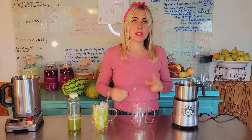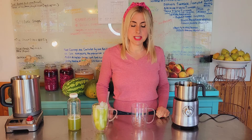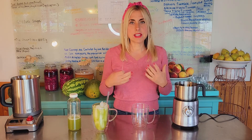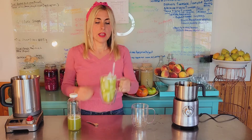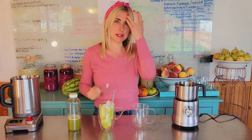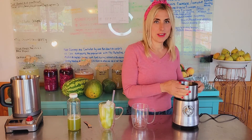Put your matcha powder — I use a quarter teaspoon to two cups, 16 ounces, which is how I prefer it. Try it out; that's a light brew. If you like it fuller bodied and you're enjoying the flavor of the matcha, you can go up to a half teaspoon or even a teaspoon. See how it goes for you.